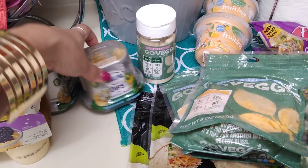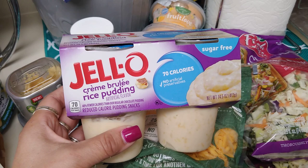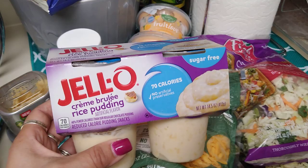This is a repurchase — I absolutely love it. It's only 70 calories: cream brulee rice pudding, reduced calorie pudding snacks. No artificial preservatives. Expiration date is July 28th, 2019, and it's 14.5 ounces.